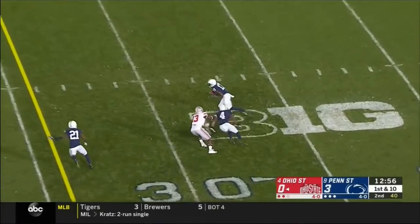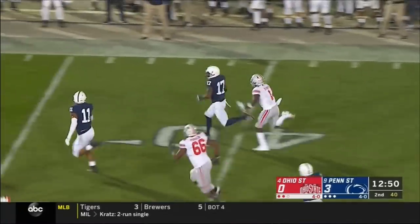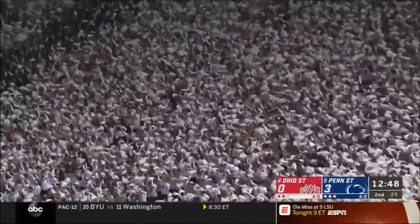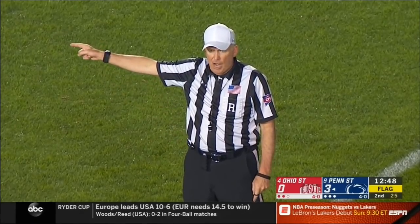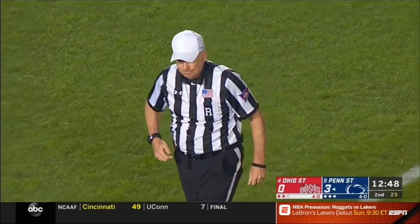Haskins from the pocket delivers — deflected and intercepted! Picked off there by Taylor. Garrett Taylor is going — can they chase him down from behind? They do at the 30. Just the second pick this year for Haskins. There are multiple fouls on both teams for unsportsmanlike conduct — those fouls will all offset. Numbers 59, 9, and 7 on Ohio State; number 48 on Penn State. First unsportsmanlike conduct foul on all those players — next one will cause an ejection.